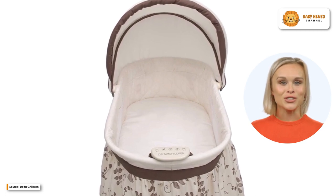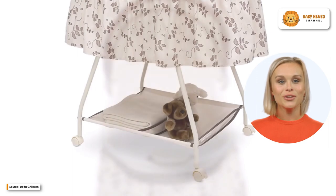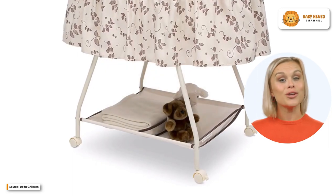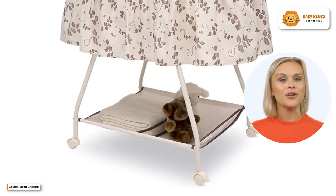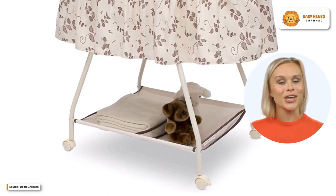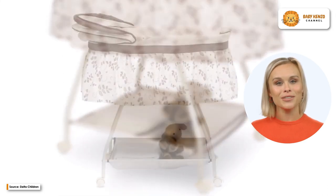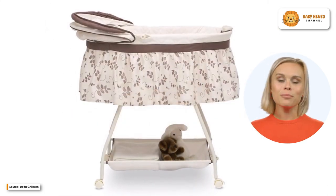This bassinet for infants also comes equipped with other convenient features. Because it features a sizable twin storage basket underneath, it is an excellent option for storing linens, diapers, and other essential items for a new baby. For added convenience, it also comes with a fitted sheet that can be washed in a machine and a mattress pad that is water resistant.